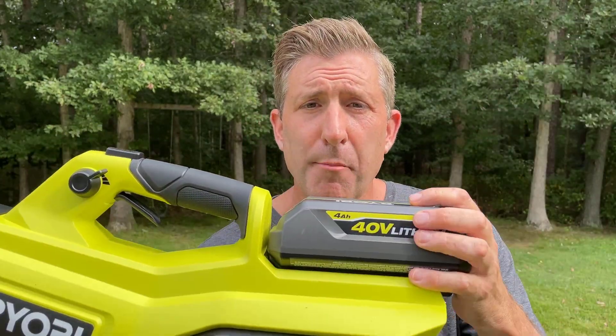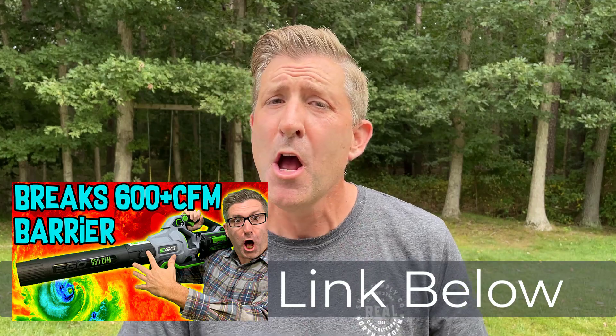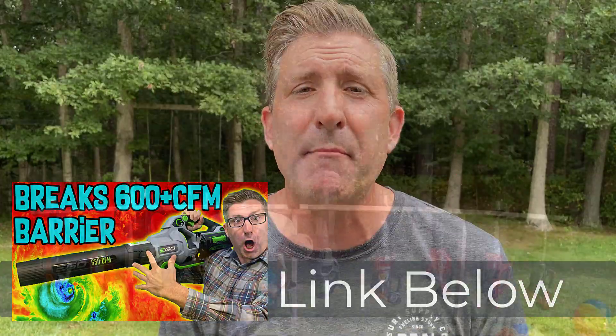This blower without question is super quiet and really powerful. But you can only run it on turbo with a fully charged battery for seven minutes. I've learned something about how I feel about blowers thanks to this one — it's important to have both power and runtime, which this one doesn't have. The other thing I don't particularly love is it always seems to be eating your clothes — it just sucks in right here.